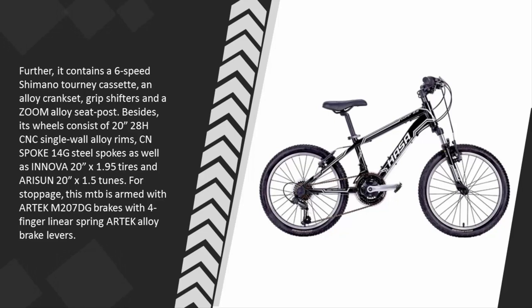Its wheels consist of 20-inch 28H CNC single wall alloy rims, CN spoke 14-gram steel spokes, Innova 20-inch x 1.95 tires, and Arison 20-inch x 1.5 tubes. For stopping, this MTB is armed with Artec M207DG brakes with four-finger linear spring Artec alloy brake levers.